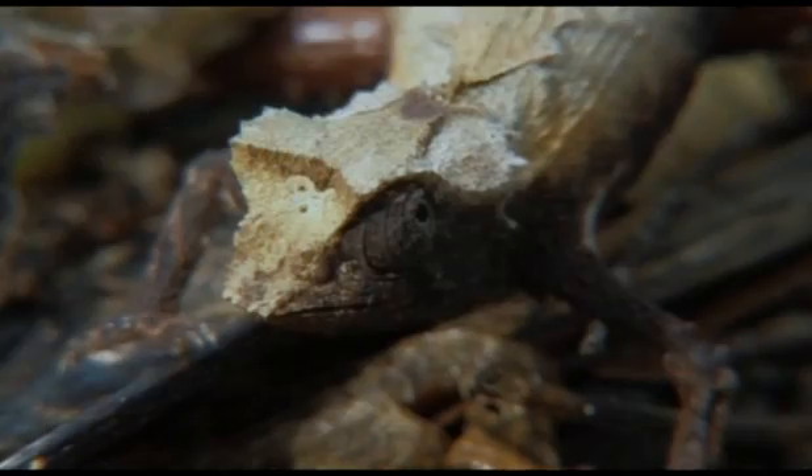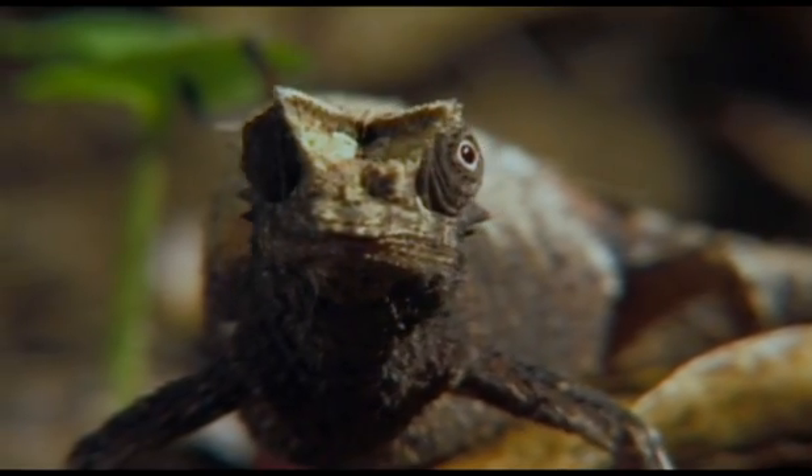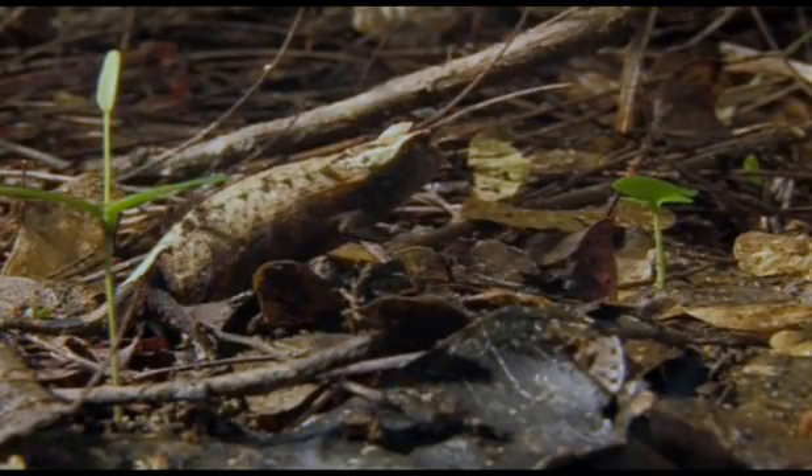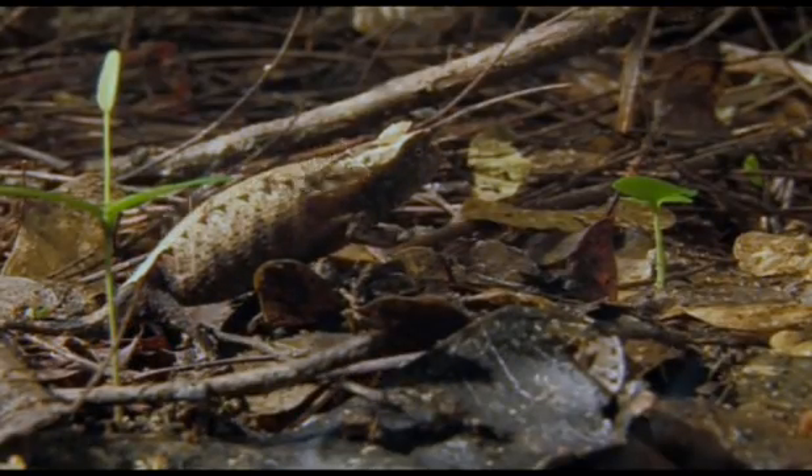But for the most extraordinary chameleons of all, you have to look not up in the trees, but down here on the leaf litter. A whole range of species live on the ground, many of which have only recently been discovered.